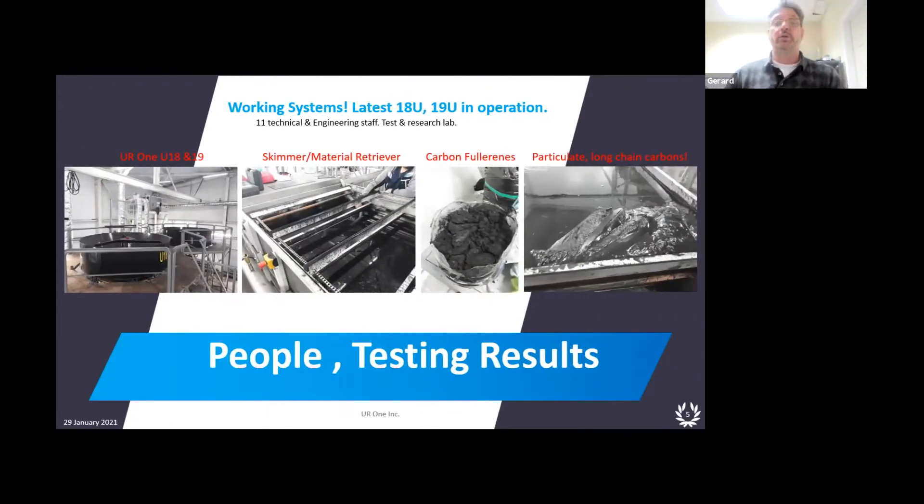We're on U18 and U19 — that's what we call our pods. You can see them on the left there. They look like flying saucers with tails on the bottom. The second frame shows the skimmer material retriever — the material that comes out of a coal-fired plant: all the particulate, all the accelerants. Accelerants are carbons that aren't fully burned in the process. No combustion is 100% clean, so there are accelerants that can be collected by our process and re-burned, increasing the BTU of that plant and making it much more efficient.